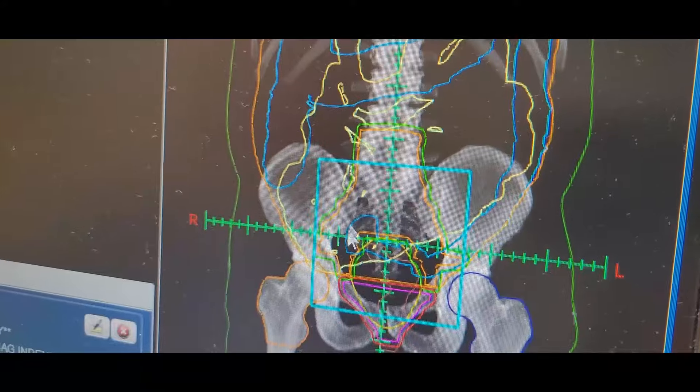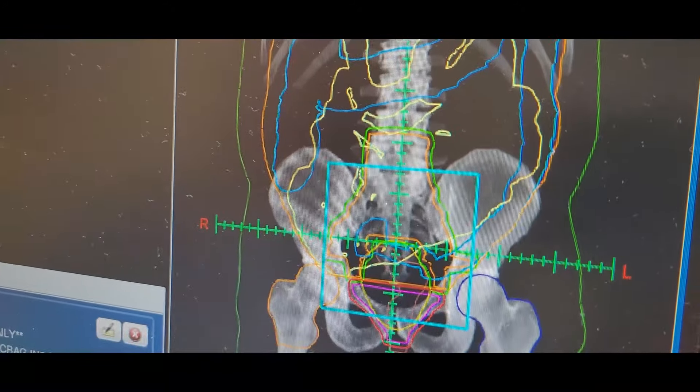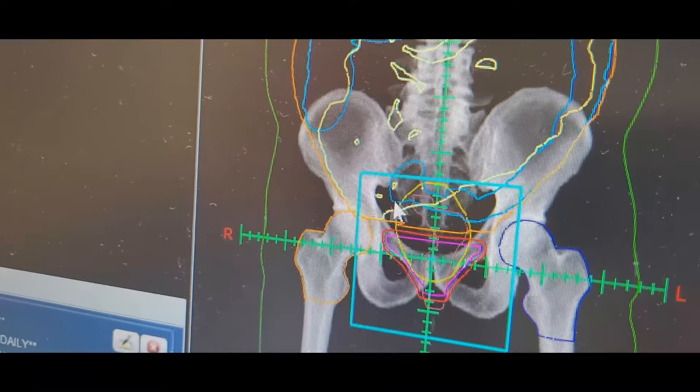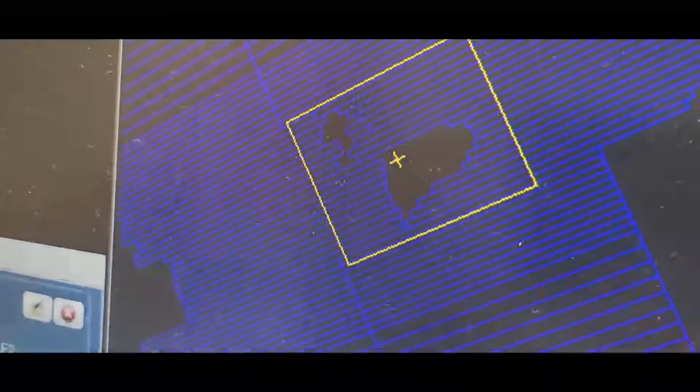So that was phase one — the prostate bed and the nodes. Now we're on phase two, concentrating down to the prostate bed. It's a smaller area.